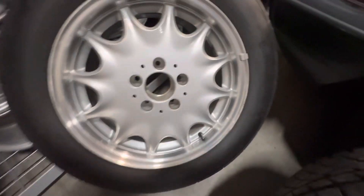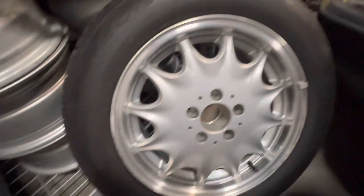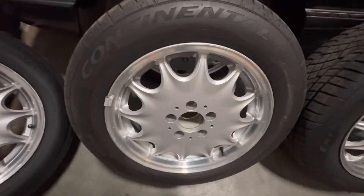All of them are very clean — very, very minor curb rash. Date code 0419 also. That's wheel number three.